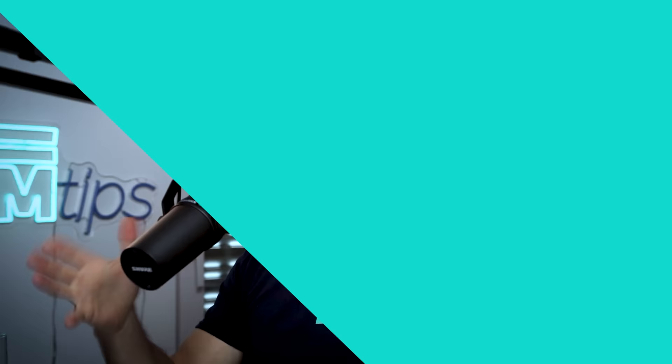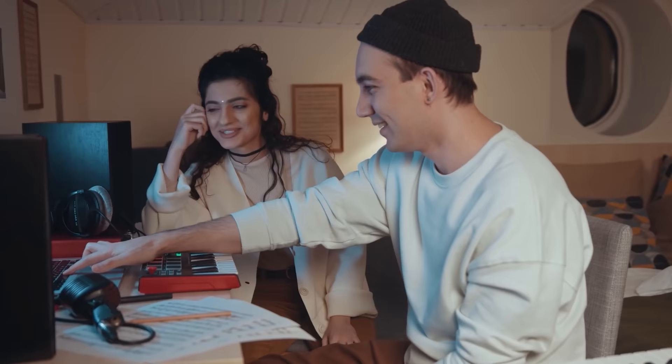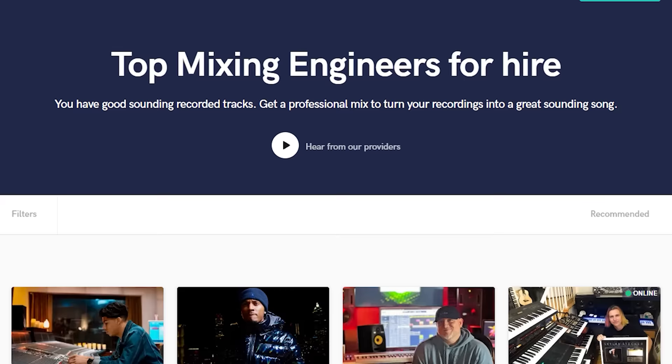The last mixing tip that allowed me to build a career in music production is to work on other people's music. It's a great way to use your skills to make money, but also to understand how music works on a deeper level and improve your mixing skills while getting paid. With websites like Fiverr and Soundbetter, it's never been easier — they just want to hear a few examples of your work. There are lots of producers who enjoy production but don't enjoy mixing and are happy to pay you to do it. It's worth underselling yourself first to get a few clients and build your portfolio.